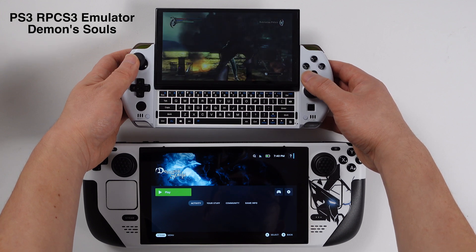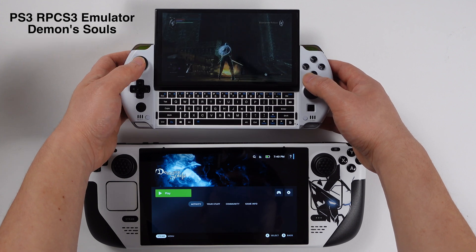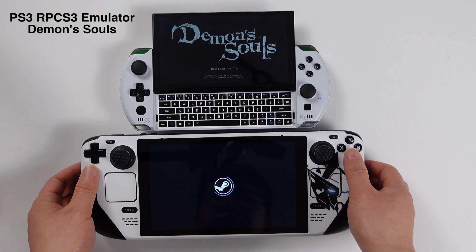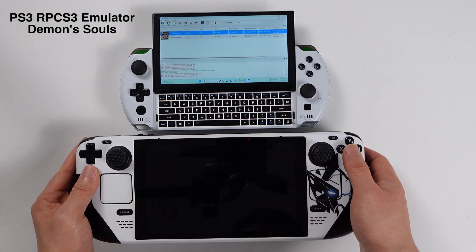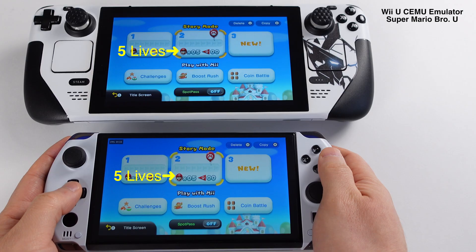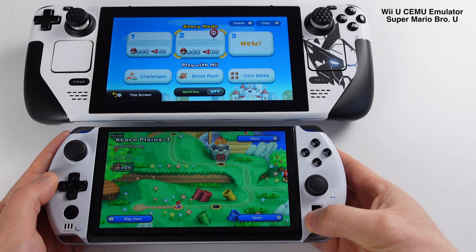On the handheld PC, we can see I am next to the fire now. If I keep walking and save the game on the handheld PC then reopen the game on the Steam Deck, the Steam Deck save will be updated to match the handheld PC version. So the save files are always in sync on both devices.